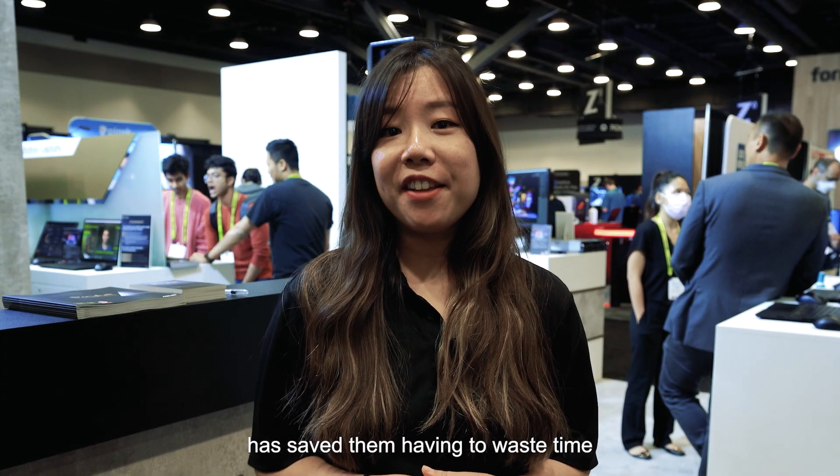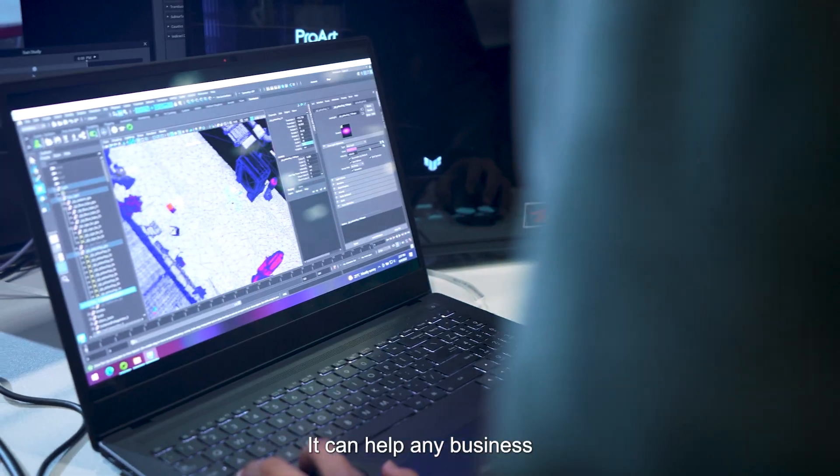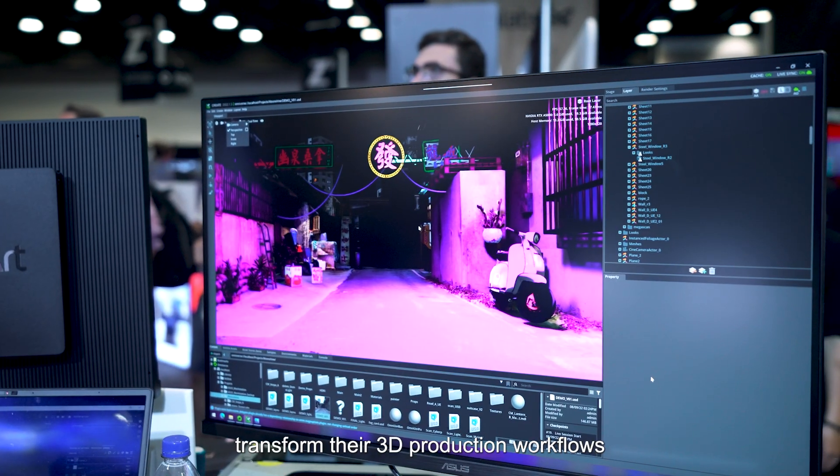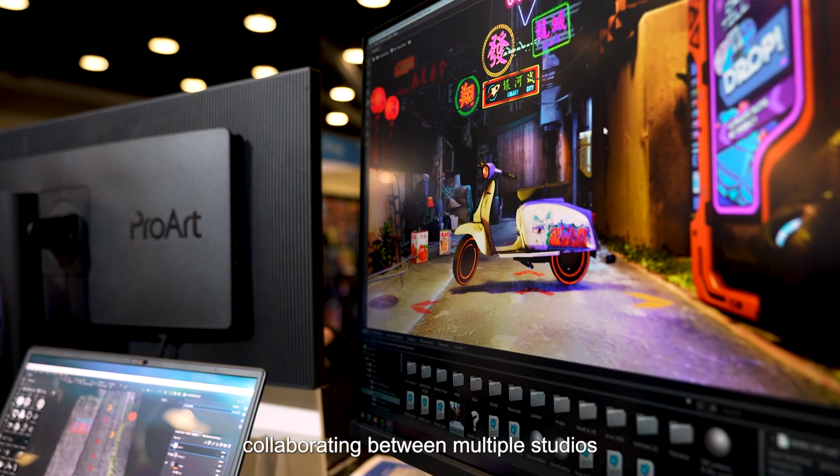NVIDIA's Omniverse solutions have saved them from wasting time converting and uploading to the cloud. It can help any business transform their 3D production workflow, and is especially good for a global team collaborating with multiple studios.